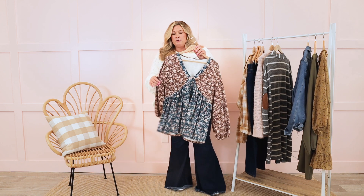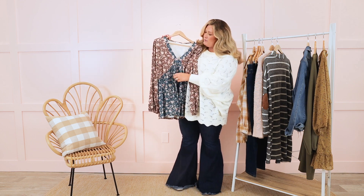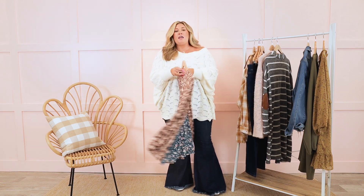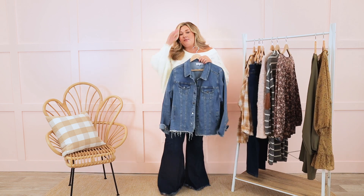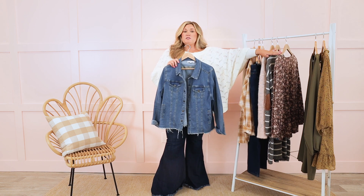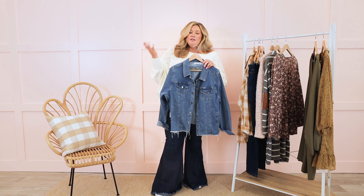Let's talk about tops. This one is a really great work-appropriate top with florals in a very fall pattern and color. The brown with the blue is so pretty — super lightweight, super soft. Really cute with dark skinny jeans and some booties. And I will always say that every single person needs a really great denim jacket in their collection. This one is just one of my favorites — I love a cropped jacket. This one has a raw hem and a ton of stretch to it, so you know it's going to be comfortable. That extra stretch is really great for long days where you're sitting or moving your arms a lot.